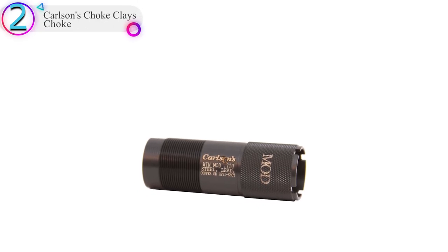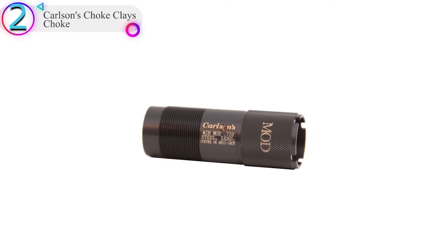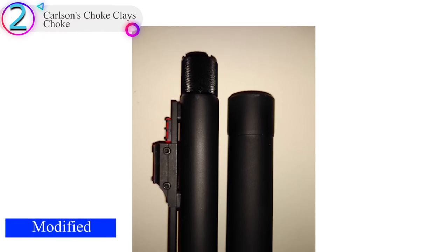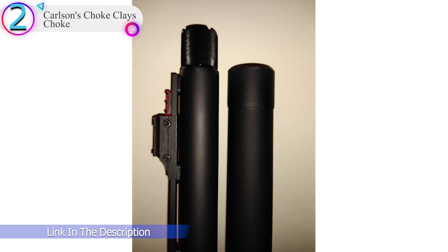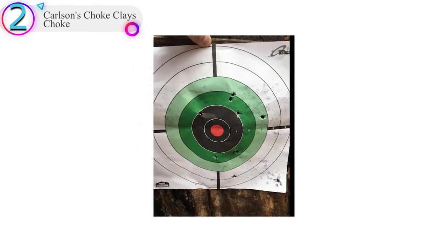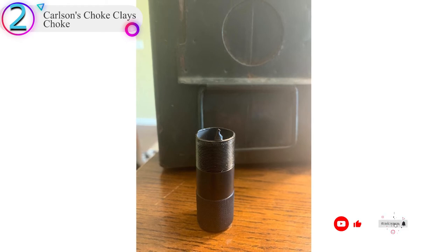In our list, the number 2 product is Carlson's Choke Clays Choke. The Carlson's 12-gauge choke tubes for sporting clay are perfect for shooters whose shot patterns need to be in a tighter grouping. These choke tubes are made with durable 17-to-4 stainless steel to ensure your choke will remain effective for many years. The Carlson's Sporting Clay Choke Tubes throw more consistent patterns than conventional choke tubes because of a parallel section that is 25% longer than previous models. The constriction type is laser etched on the side for easy field reference, and each choke tube is knurled on the end for quick and easy removal.